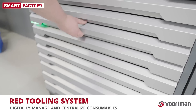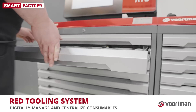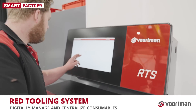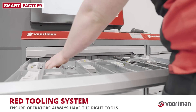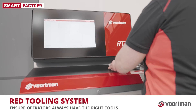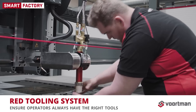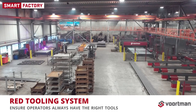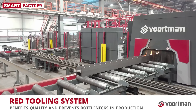Consumable management can also be done digitally. We have introduced a new tool for managing and centralizing consumables — the RED Tooling System — the perfect complement to our most-used RED service label. In addition to eliminating dead stock and reducing costs, the advantage is mainly in ensuring our operators always have the right tools at their disposal. This benefits quality and prevents bottlenecks in production.